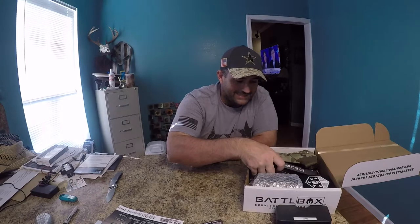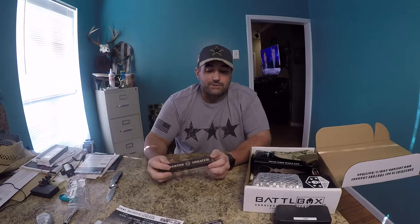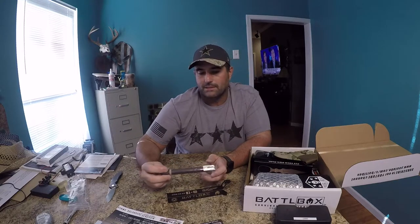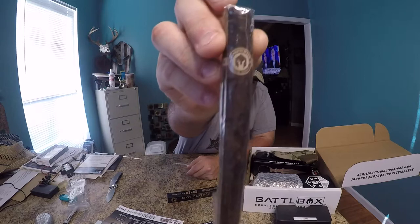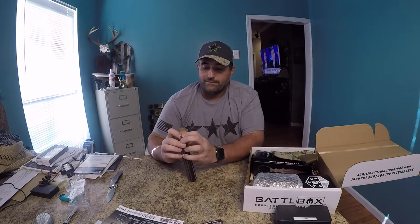First thing in this box is the Warfighter Tobacco Cigar. A lot of people are going crazy about this because they can't believe Battle Box put tobacco in a box. I'm a little surprised, don't get me wrong, but people have been talking about a cigar for a while. Some people are going to love it, some people are not going to be a fan. This is a Battle Box Edition cigar. I do like a cigar — I'm trying to quit smoking, but I'm anxious to try it out. If I ever get out to the golf course again, it'll be a perfect time. They give that a value of $8.99.